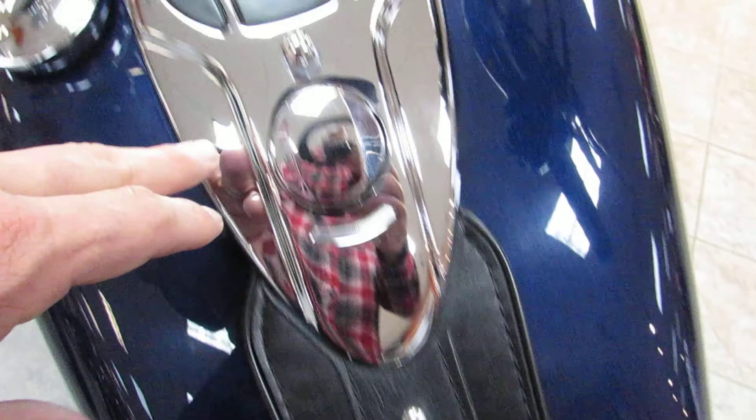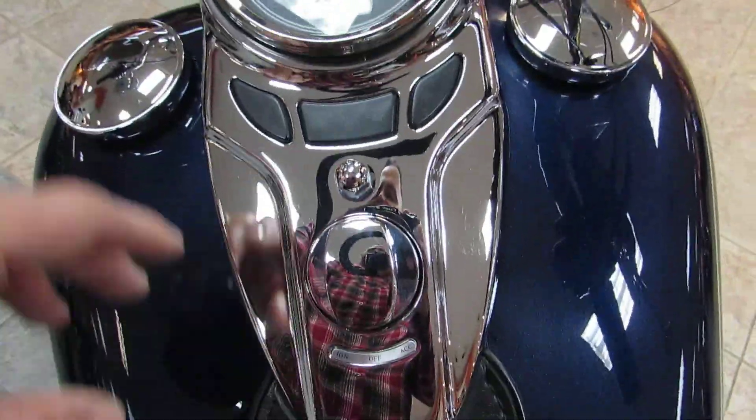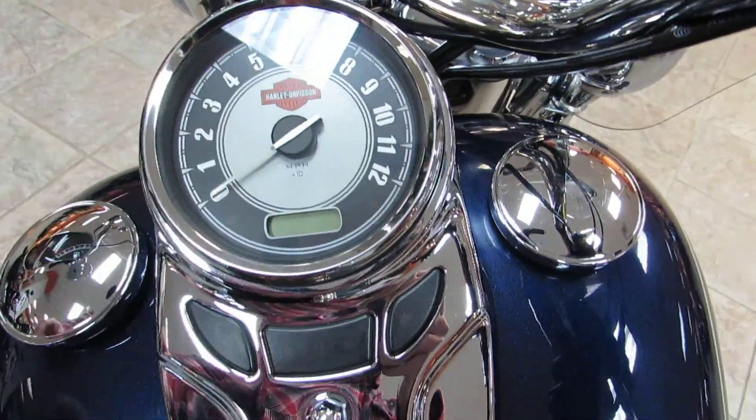It's got the old-school leather tank concho. This is what they call a cat-eye dash, with a single-digit speedo that gives it that old-school touch.